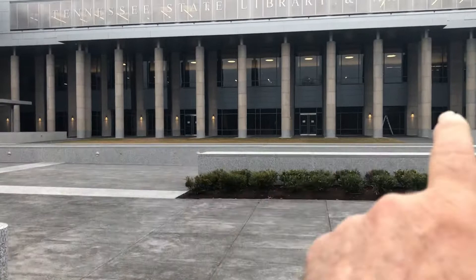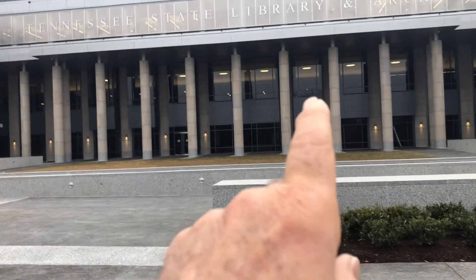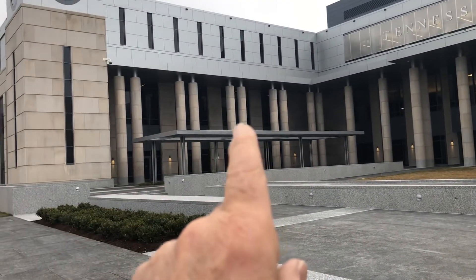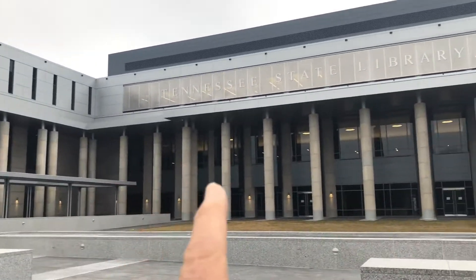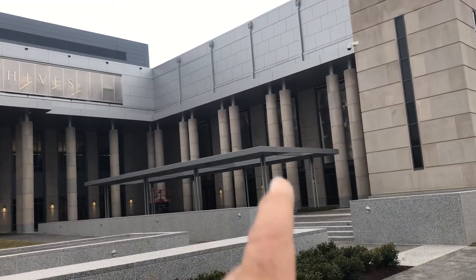I'll give measurements for these columns that are on the east, and I'll give measurements for those columns that are north. And then I'll give measurements for these columns that are south.